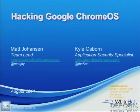I'm Matt Johansson, Matty J, whatever you want to call me. I'm Kyle Osborne, or the cause. This is cause, baby cause.